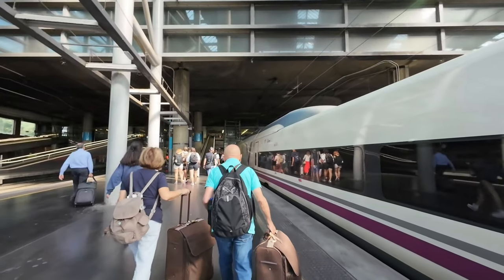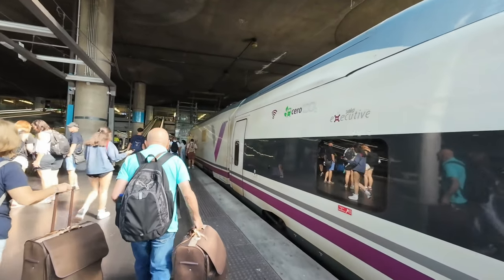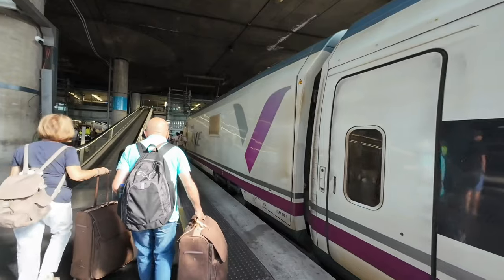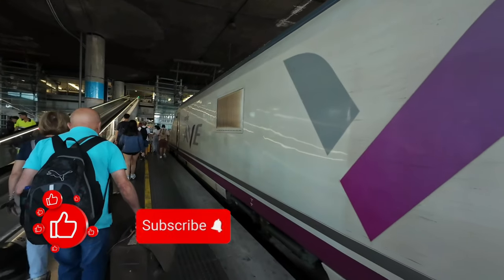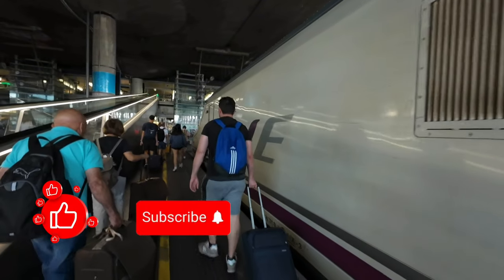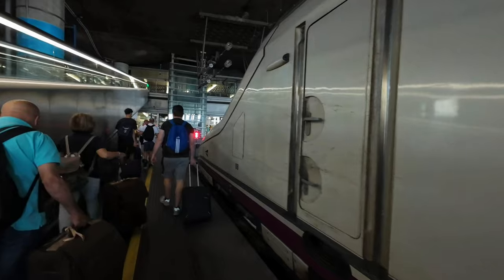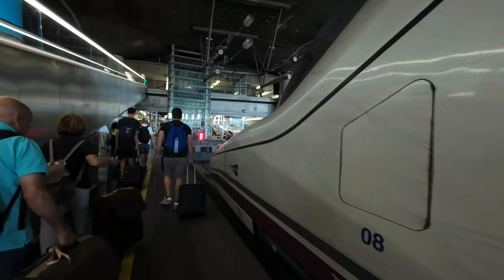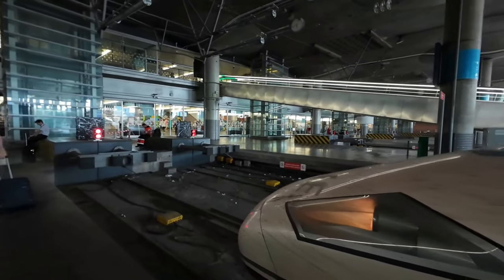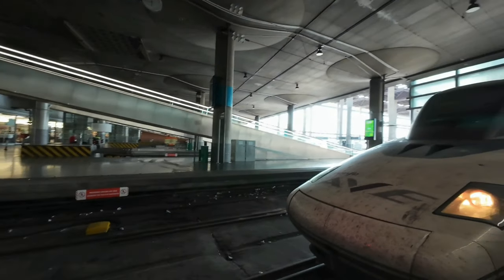As I walk to the exit here at Puerta de Atocha and our trip is almost at its end, I want to thank you for coming along on this journey. If you liked the video, please give it a thumbs up, share it with your friends, subscribe to my channel and leave me a comment below. Your support is very helpful and indeed means a lot. Thank you for being here and see you in my next video.